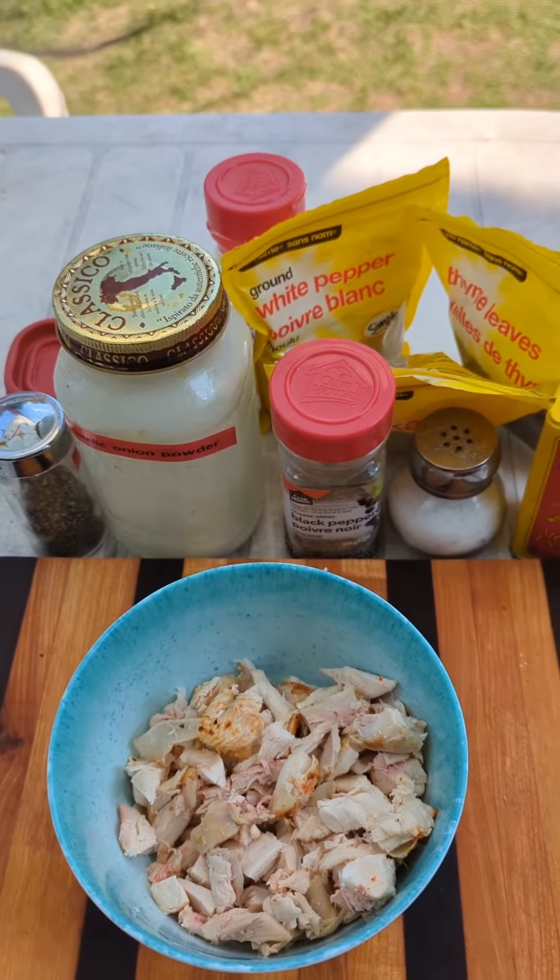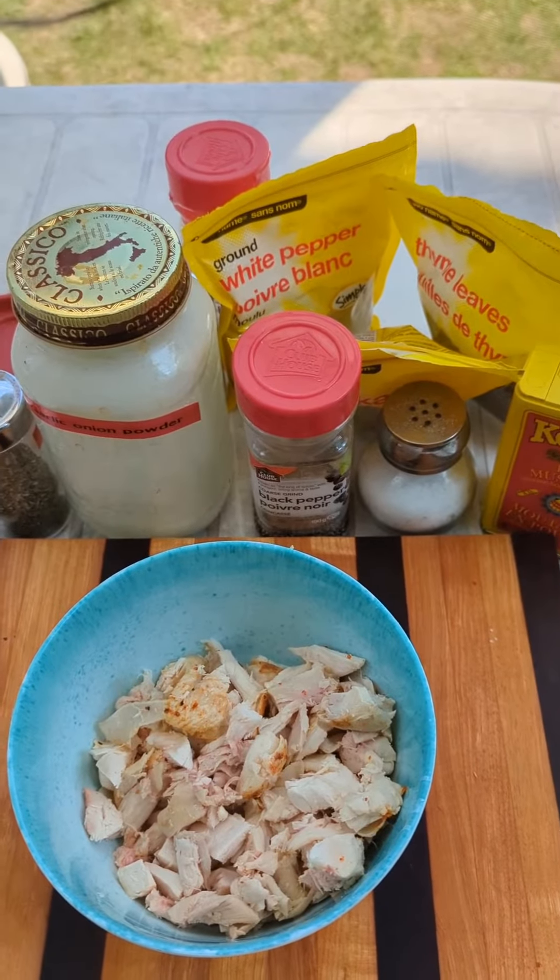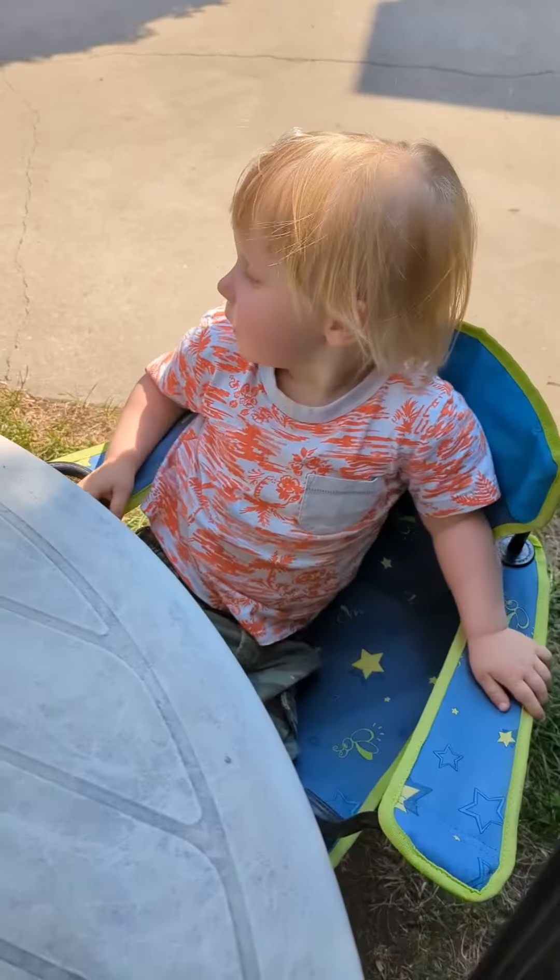Why not try the 11 herbs and spices from KFC? Everyone knows those now, right? Work with chicken salad?